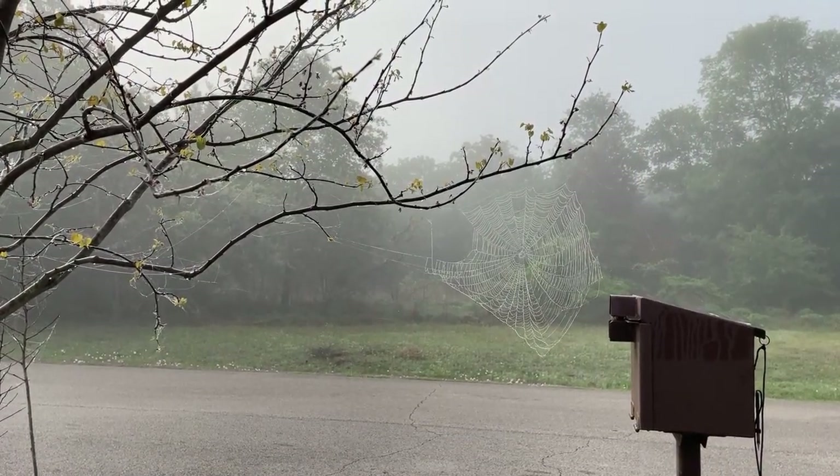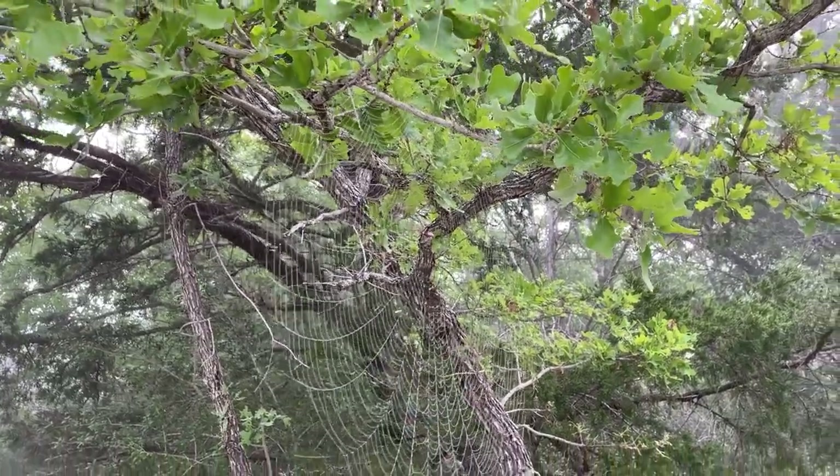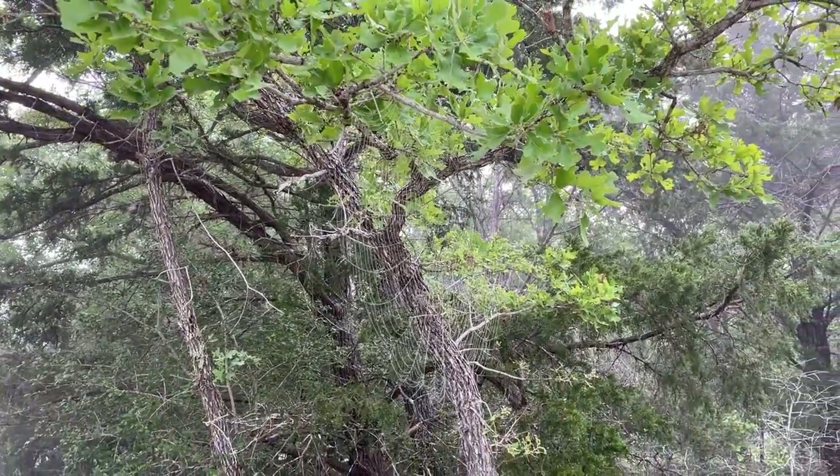This is where we're leaving from. There were spider webs everywhere that morning — the spiders basically built them overnight, which was amazing considering the speed. It was also very foggy.